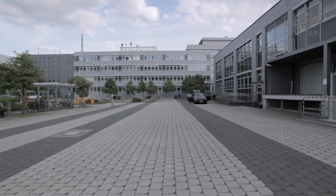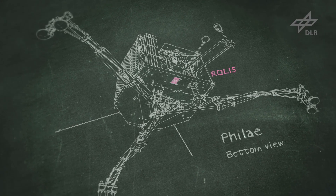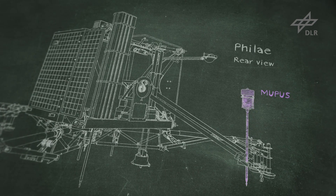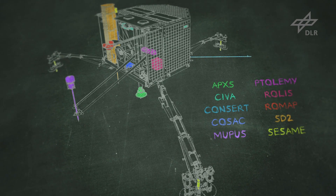With this mission we're entering new territory. In Berlin we have built three instruments for this lander. The Rollis camera on the bottom of the lander will acquire six or seven images that will reach Earth hours later. The MUPUS device will be hammered into the surface to measure the thermal properties, which will then be refined using the other instruments to understand what kind of environment we've landed on.